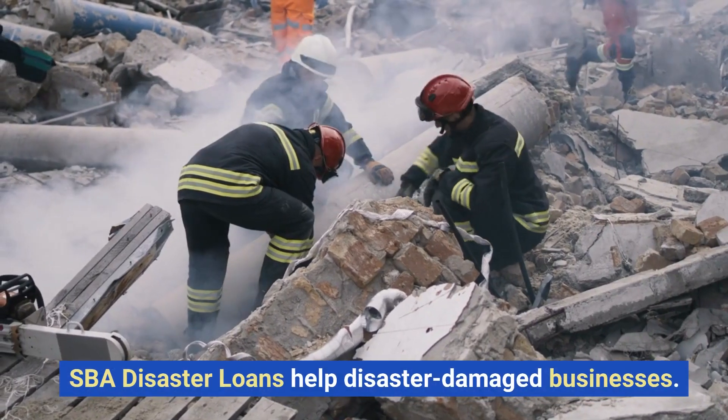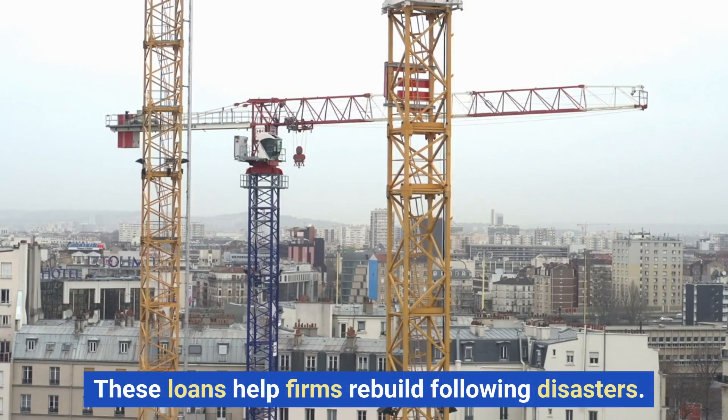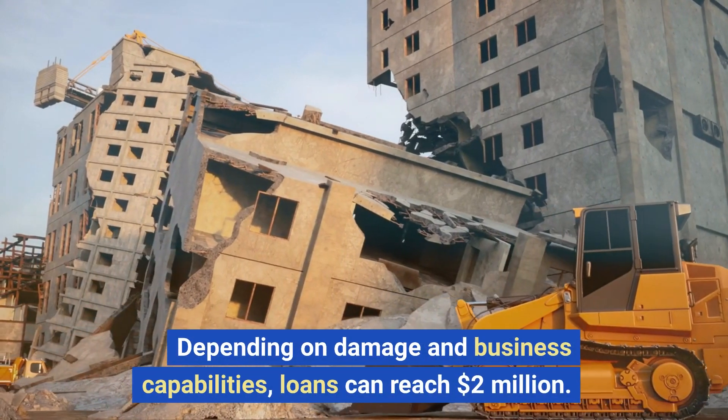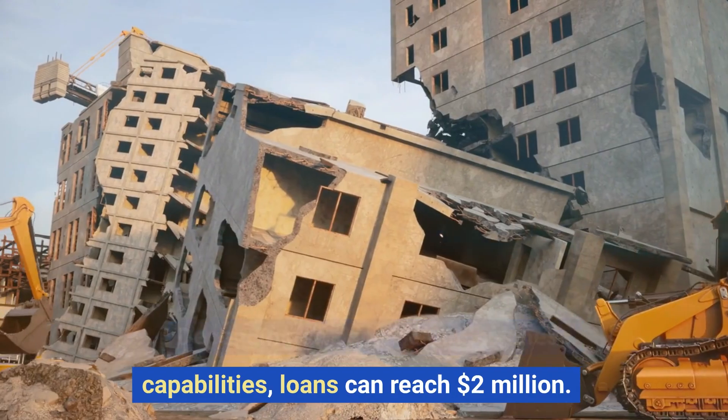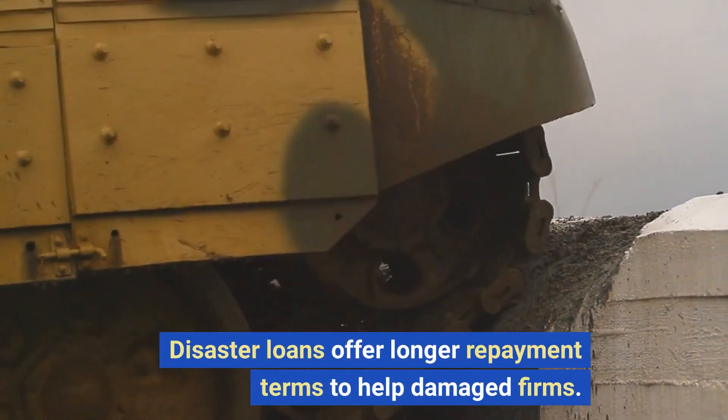SBA disaster loans help disaster-damaged businesses. These loans help firms rebuild following disasters. Depending on damage and business capabilities, loans can reach $2 million. Disaster loans offer longer repayment terms to help damaged firms.